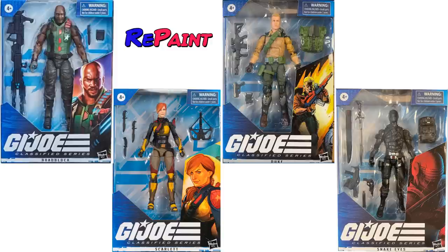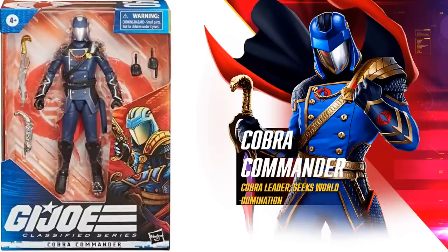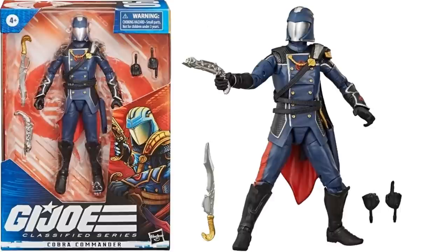Here are all four repaints of wave one in package, courtesy of Dan, and a nice shot of all four of the repaints together. Speaking of Cobra Commander, here he is — figure number six — with the more dark-colored costume, that silver gun and sword, and something going on in the back.